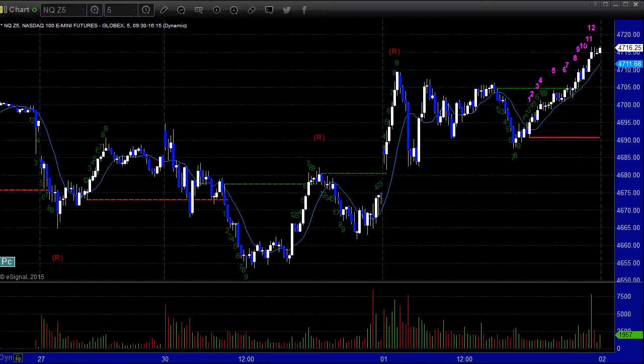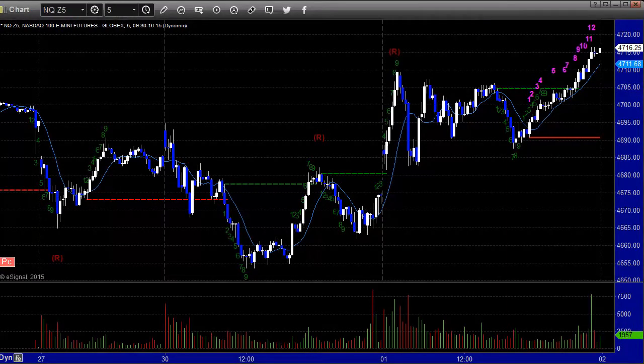NASDAQ side, no different on the futures. Here we have basically one more print higher. If we just open kind of flat and print higher in the morning, that's going to be a 13-comber sell signal on the five-minute. Of course, we could gap either way and mess that up, but it's a possibility.